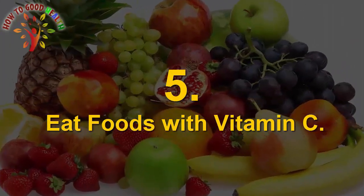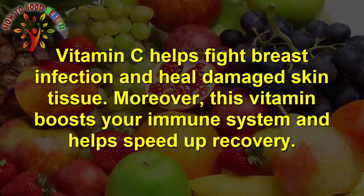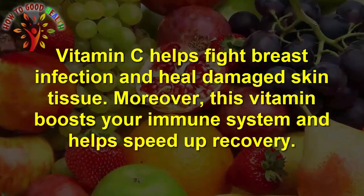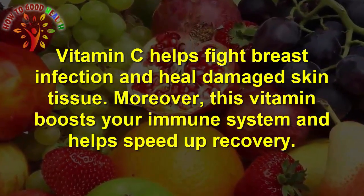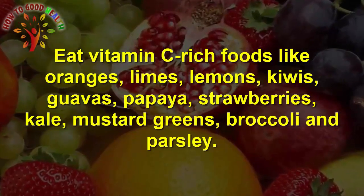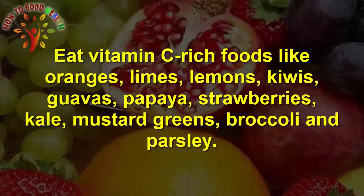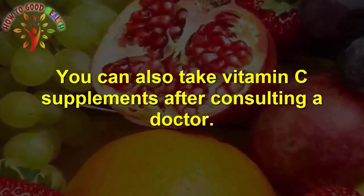Number 5 is eating foods with Vitamin C. Vitamin C helps to fight breast infection and heal damaged tissue. Moreover, this vitamin boosts the immune system and helps to speed up recovery. Eat Vitamin C rich foods like orange juice, lime, lemon, kiwis, papaya, strawberries, kale, mustard greens, broccoli, and parsley. You can also take Vitamin C supplements after consulting a doctor.